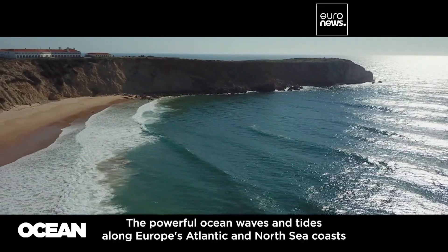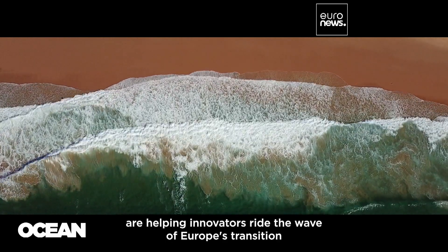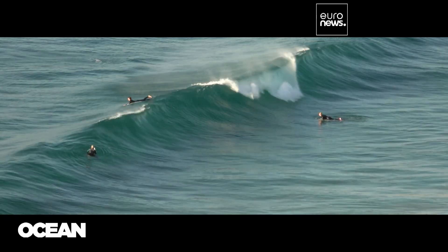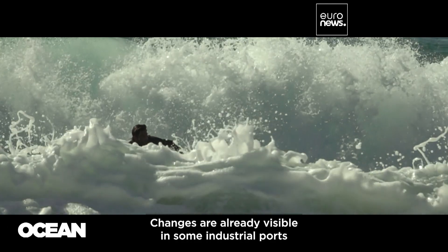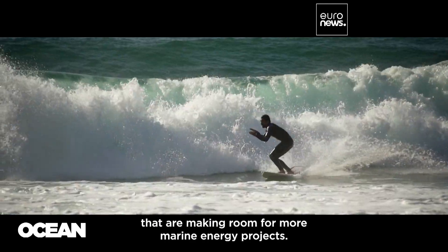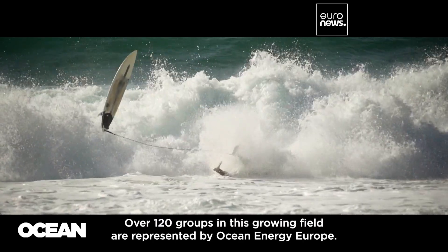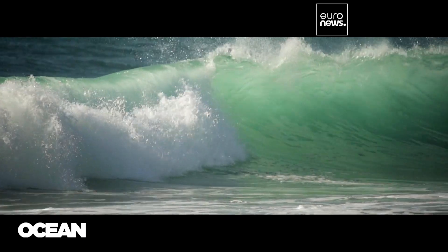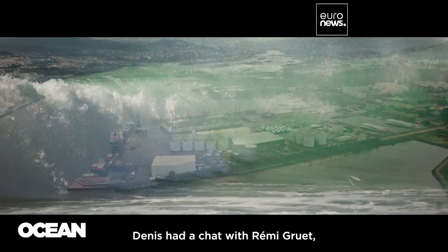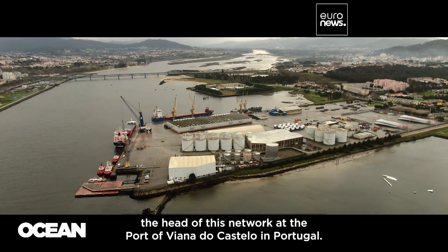The powerful ocean waves and tides along Europe's Atlantic and North Sea coasts are helping innovators ride the wave of Europe's transition to cleaner local energy sources. Changes are already visible in some industrial ports making room for more marine energy projects. Over 120 groups in this growing field are represented by Ocean Energy Europe. Dennis had a chat with Remy Gruech, the head of this network, at the Porta de Viana do Castelo in Portugal.